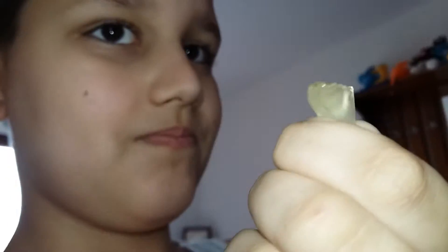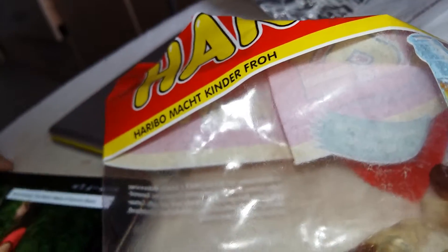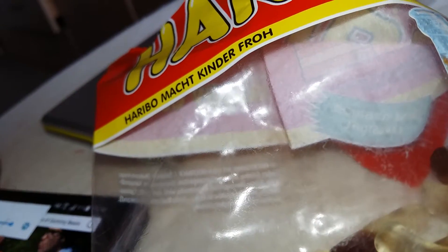Every ounce of this 1,080 calorie titan of a treat is deliciously edible. That's right, every single ounce. Looks like the Gummy Cola Bottle is all about indulgence. There's simply no substitute.